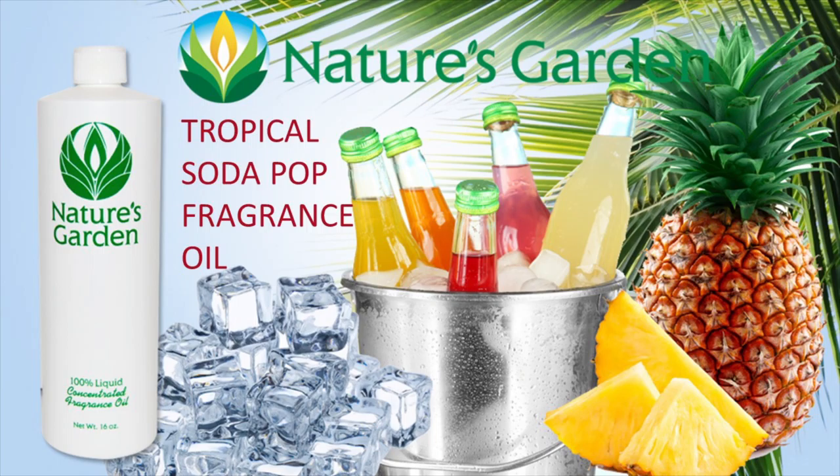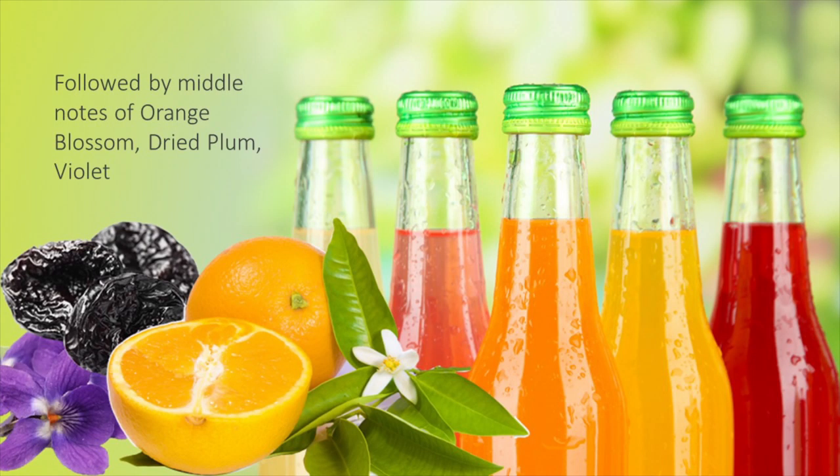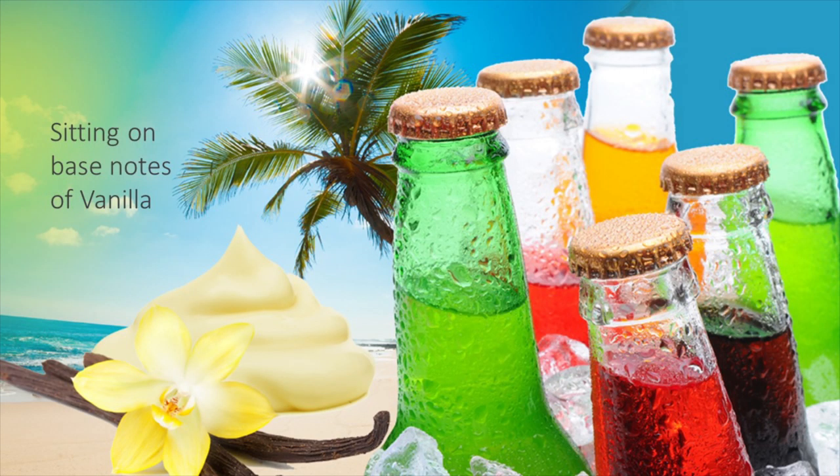Nature's Garden Tropical Soda Pop Fragrance Oil. Pop the top on an island refreshment with an effervescent blend of orange, cherry, raspberry, and melon followed by twisting notes of orange blossom, dried plum, and violet. A sweet, smooth base of vanilla rounds off this delightful scent.